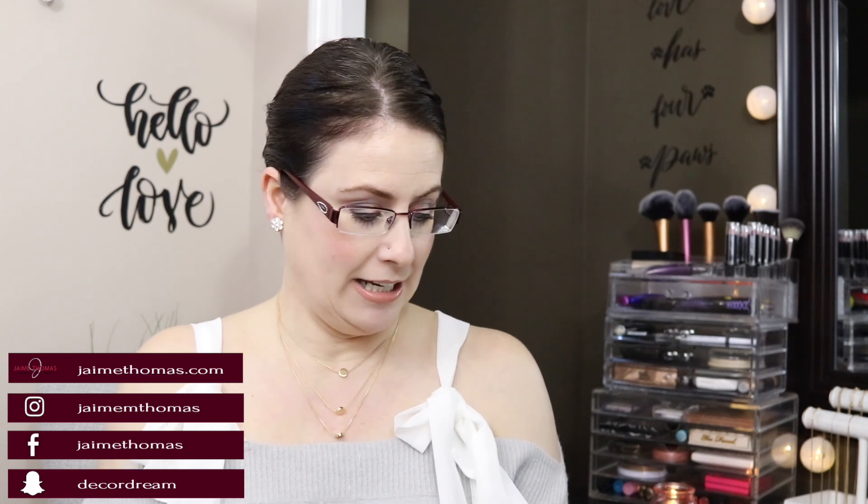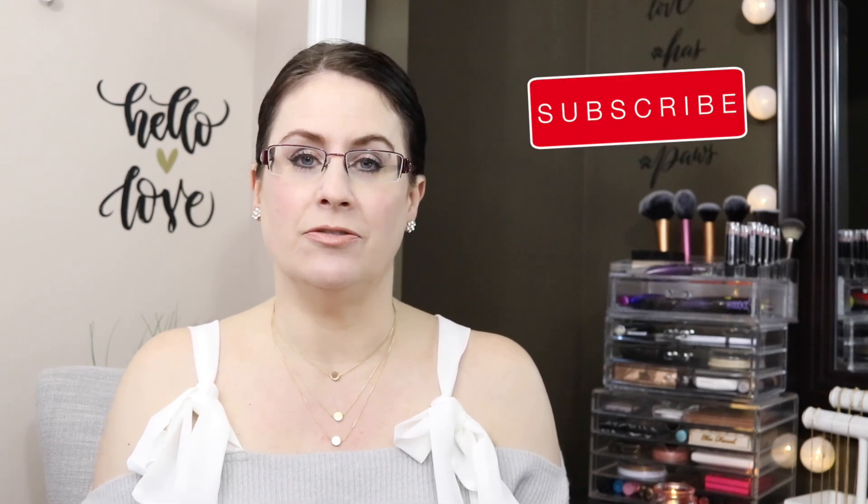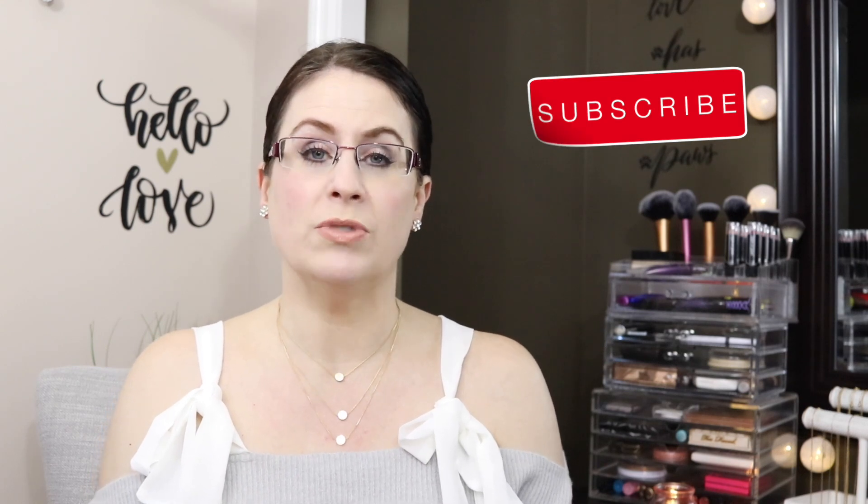Hey guys, welcome back to my channel. Today I'm sharing a spring decor haul — it's a very small one with a couple little Easter pieces. I did a poll on Instagram and asked if you wanted to see the few items I purchased at my local Home Sense store. I wanted to update a couple little things in my house, and I got a gift certificate for Valentine's Day from Derek.